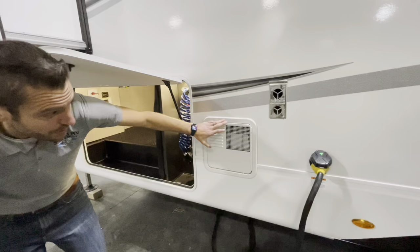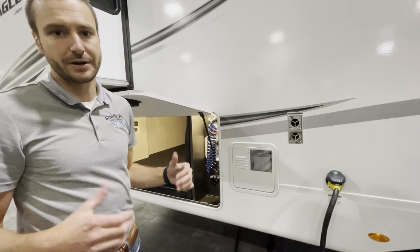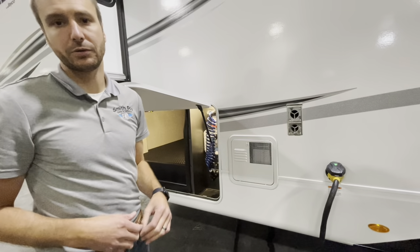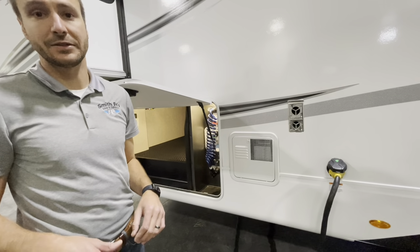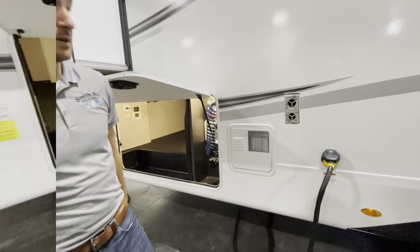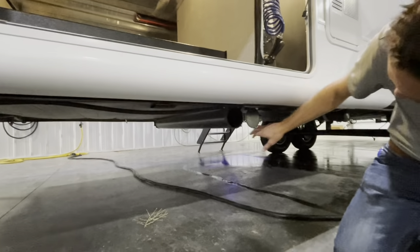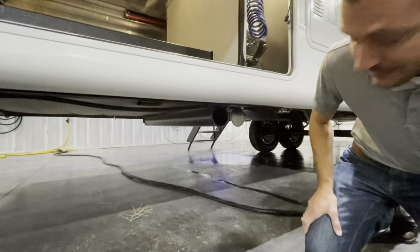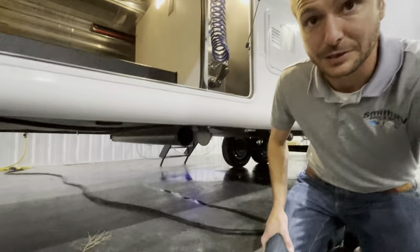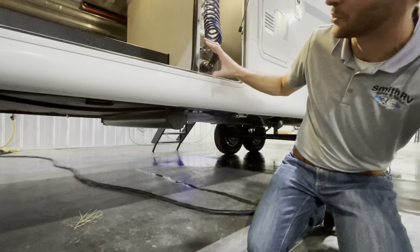A pretty standard six-gallon Suburban water heater — that thing's been around for a long time, very tried and true. You will get a little quicker recovery if you turn the gas and the electric on at the same time while using the shower or whatever; it will recover immensely faster. New for 2022, they did put a sewer hose caddy back on these units — they had a bit of a hiatus after they stopped putting bumpers on these. We do have a sewer hose holder right up next to the outdoor convenience center.